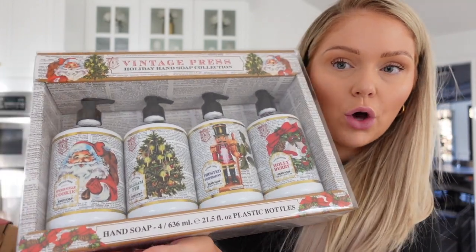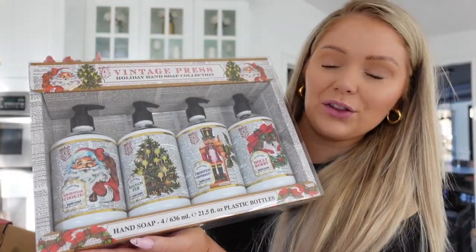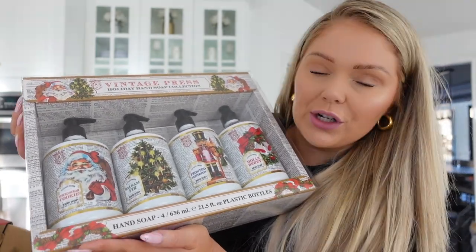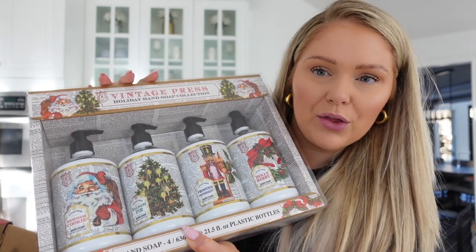We also got this little soap set at Costco — all these little Christmas-scented soaps that are big and heavy, filled to the brim, each with a different Christmas scent. It was like $12, so I thought that's actually really nice. We'll put them around the house as well.